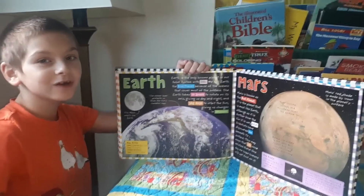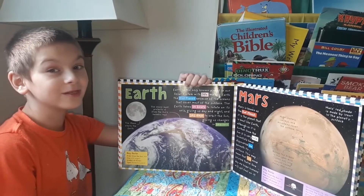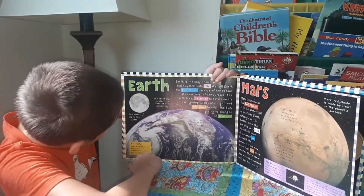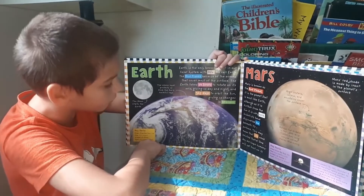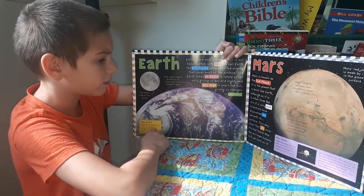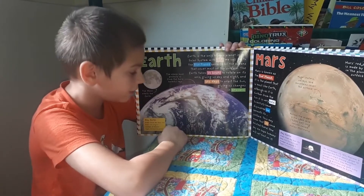The ozone layer protects us from the sun's harmful rays. That reminds me of a joke — what protects a clown from the sun? The ozone layer! The moon orbits the Earth. Oceans cover 70% of the Earth's surface, leaving 30% of land on the Earth.